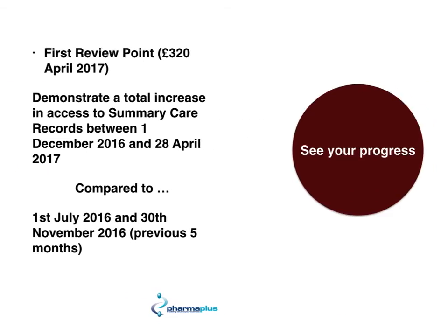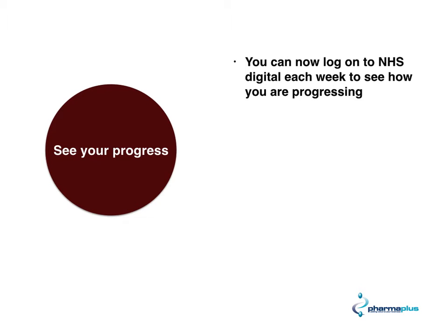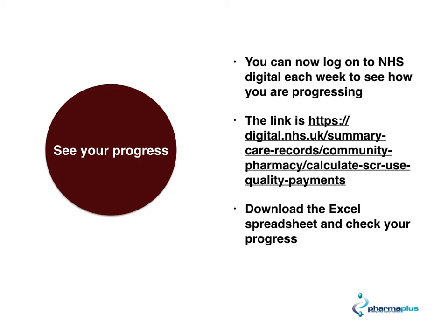Something brilliant has actually been developed by NHS Digital. You can now log on to NHS Digital each week to see how you are progressing with your target. The link is: https://digital.nhs.uk and you can see the rest of the link on screen.